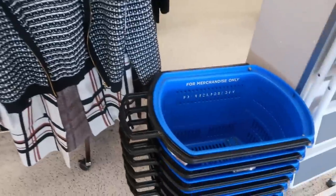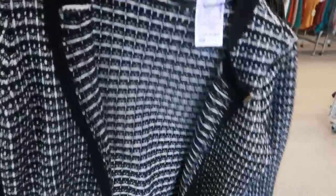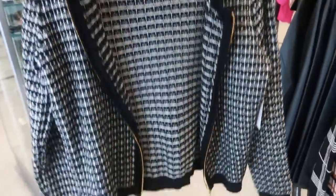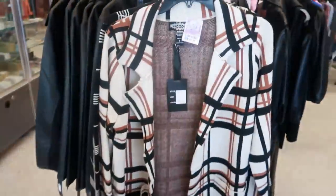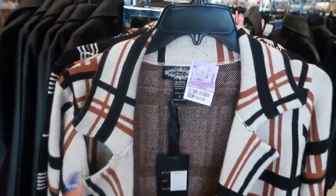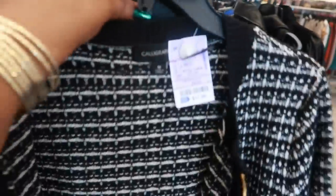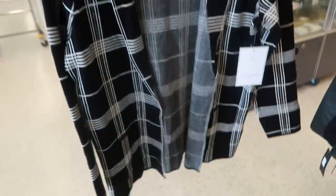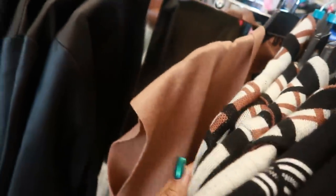Hey, my pretties, welcome back! We are in Ross and I stopped right here — I like this little sweater. It's by Calligraphy, it's $18. I like the way that looks. And then this one right here is $25 — it's by Oliver O. They also have this black and white one; that one is $20. I think I like that one, it's just not my size.